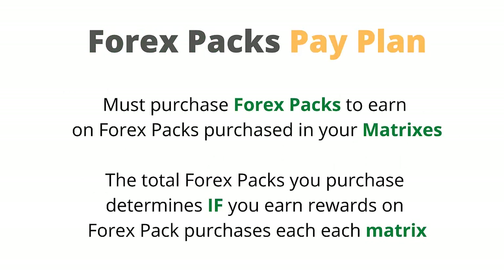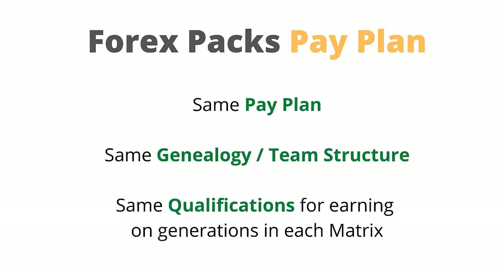Let's look at the Forex packs and the pay plan. You must purchase Forex packs to earn on Forex packs purchased in your matrices. The total Forex packs you purchased determines if you earn rewards on Forex pack purchases in each matrix. Forex packs run through the same pay plan, the same genealogy or team structure, and the same qualifications for earning on generations in each matrix.